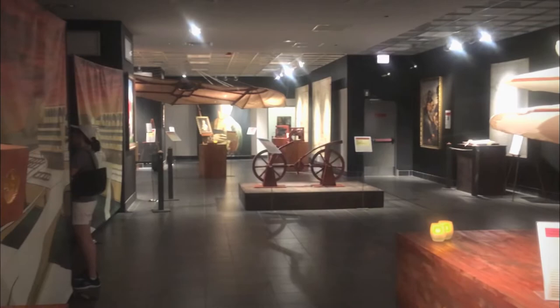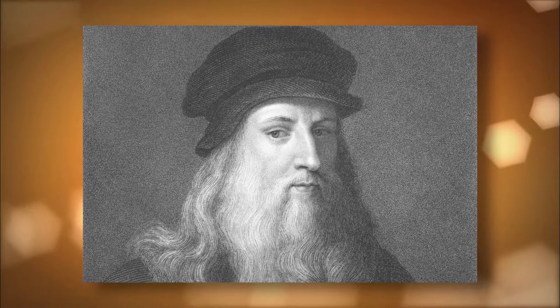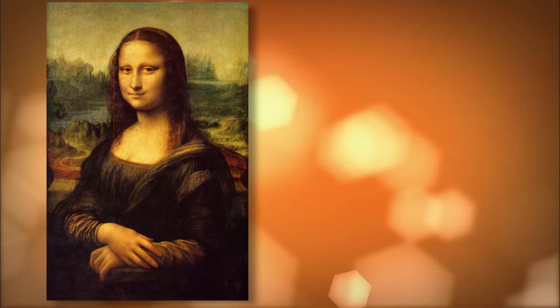Leonardo da Vinci was a tall, handsome, gregarious man with an unquenchable curiosity and an incredibly inventive imagination. The term Renaissance man refers to a person with knowledge and skills in multiple areas. Leonardo da Vinci defined the Renaissance man. He was one of the greatest painters of the Italian Renaissance, yet he left only a handful of completed paintings at his death, including the Mona Lisa, the Last Supper, and the Vitruvian Man.